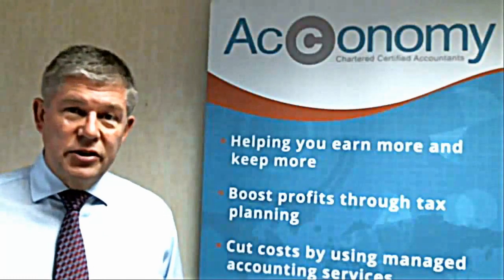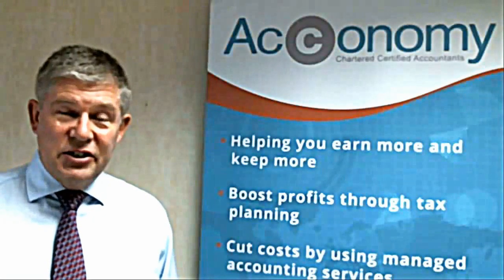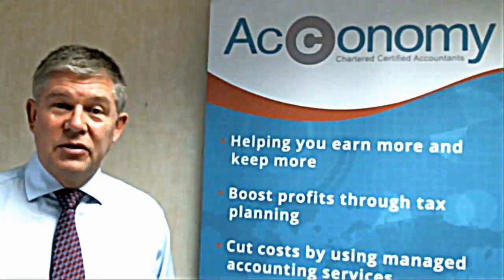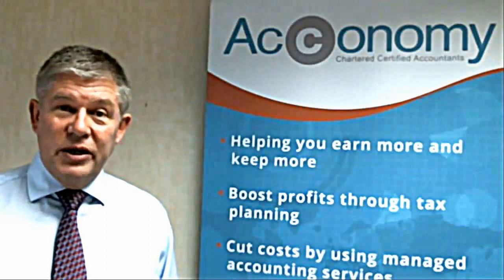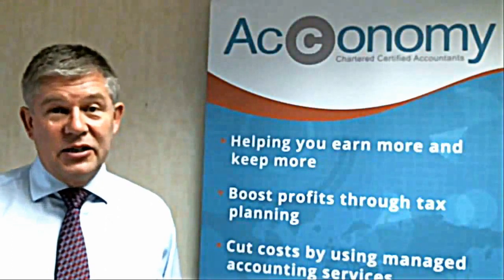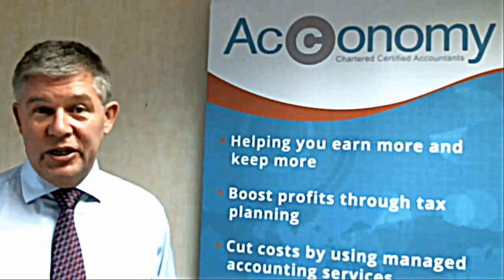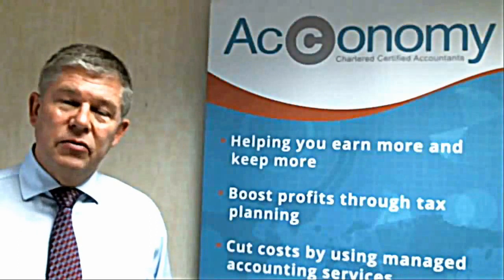By using ReceiptBank, all our clients can use their mobile phones to take a picture of their receipts and simply send the receipt as a photo to ReceiptBank, who will make sure that the FreeAgent software is updated. This can actually do away completely with any need to keep the paperwork, as an image of the receipt will be kept on the website.